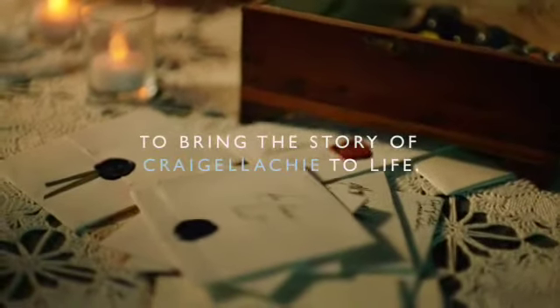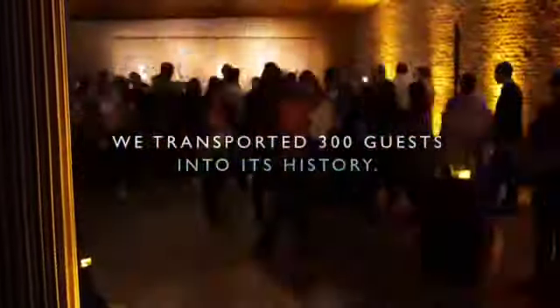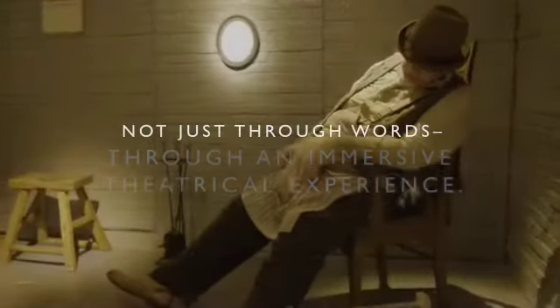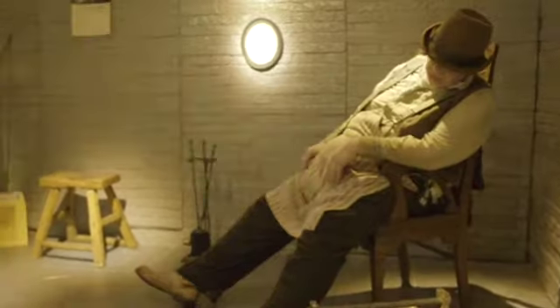There are over a hundred operating distilleries in Scotland, and a few of these are left for people to discover. Quiet! You don't want to wake a sleeping giant! Wormtong. Craigellachie — the bad boy of Speyside, as we call it.